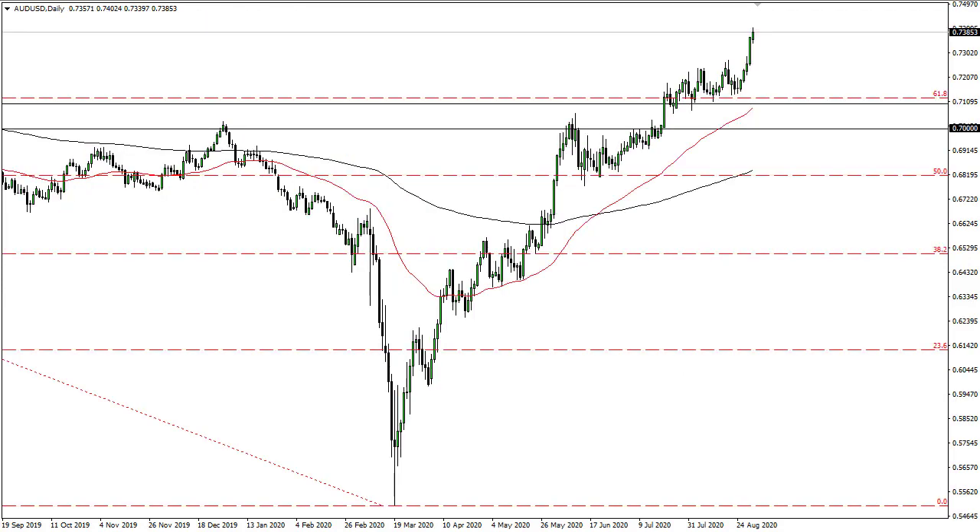The Aussie dollar looks like it's wanting to go much higher. I like the idea of buying dips — no interest in trying to short it. This area here has now become the floor, which I think is obvious to everyone. 0.75 is the floor, and then eventually 0.80 will be your longer-term target.